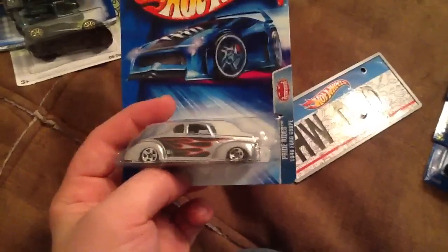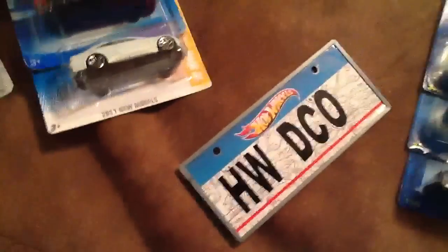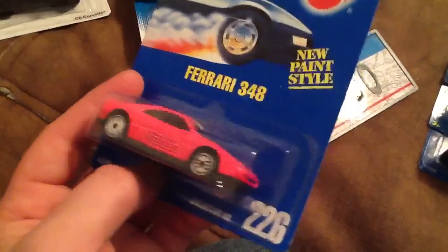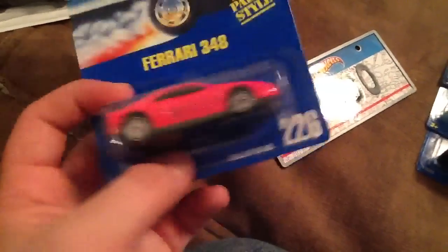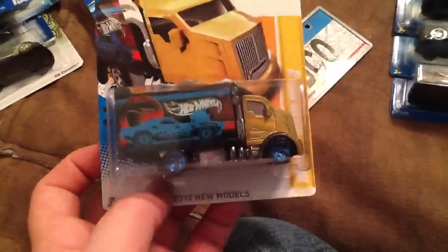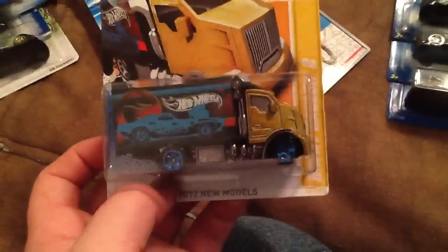Another cheapy car: the Pride Rides 1940 Ford Coupe. And then another cheap car for about 50 cents — the Ferrari 348 in pink. For some reason I like these pink cars. And another car picked up as part of a trade is this Highway Hauler 2. I only saw one of these in the wild and didn't pick it up, figured I'd see it again — but never saw another one. So I went ahead and tossed that in on a trade as part of a deal.